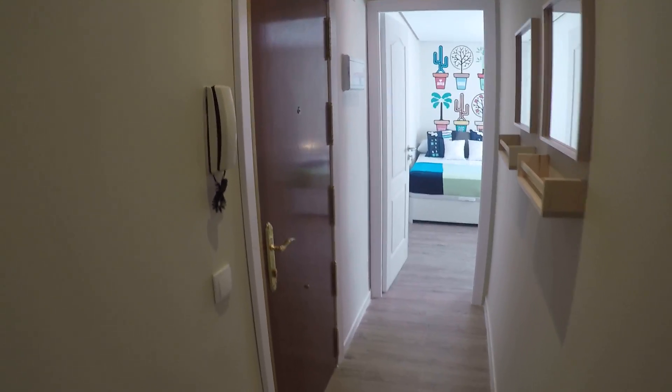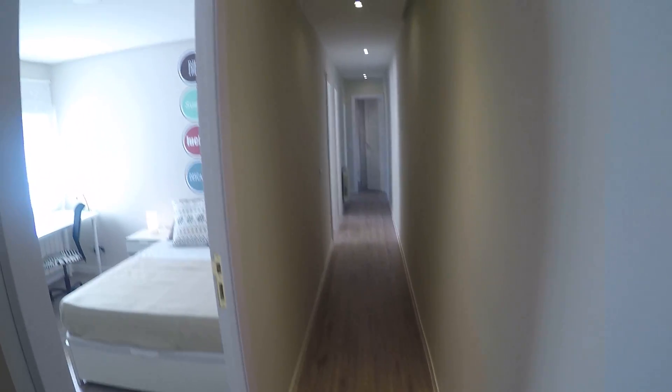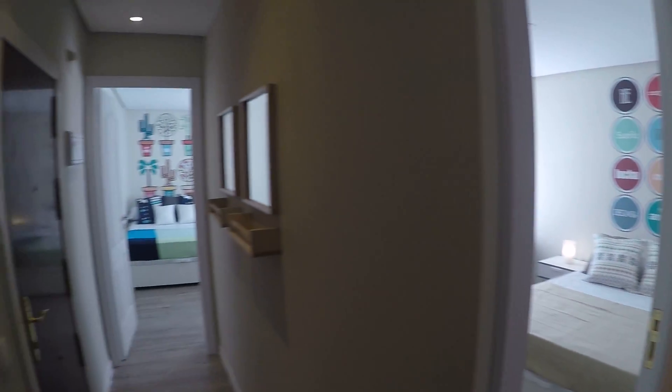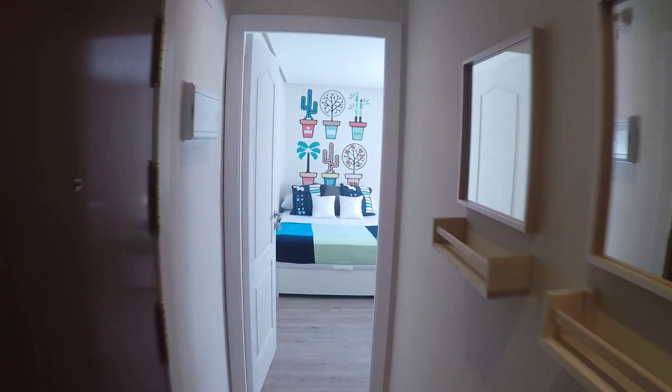This is the main door of the apartment. As we get in, we have bedroom number one on our left, and then this really long corridor with bedroom number two, three, four, kitchen, and then bathroom. We're going to start from bedroom number one, which is on our left as we get in.